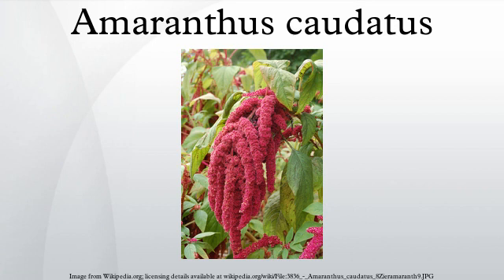Ornamental garden varieties sold under the latter name are either Amaranthus cruentus or a hybrid between A. cruentus and A. powellii. In indigenous agriculture, A. cruentus is the Central American counterpart to South American A. caudatus.